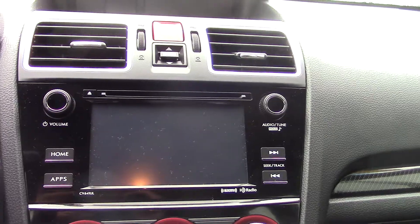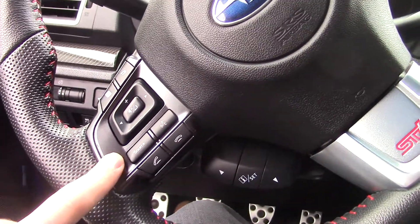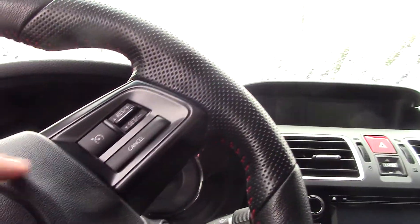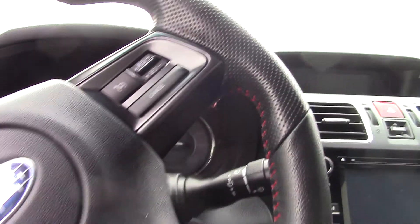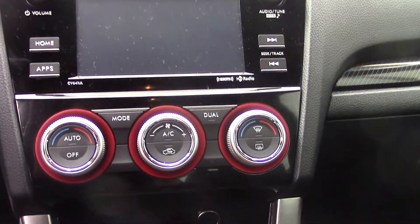This does have Bluetooth capability, so you will be able to control Bluetooth with your phone through your steering wheel, which will be here on the left side of the steering wheel. Up here on the right is going to be all your cruise control settings. Here are the climate controls as well.